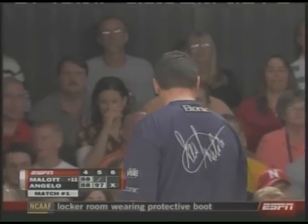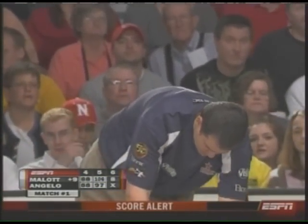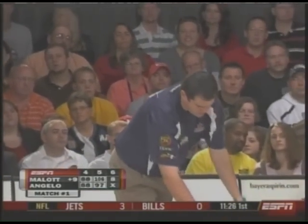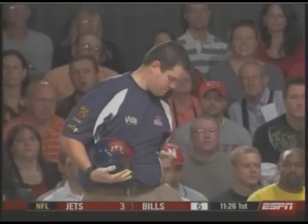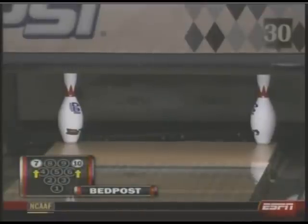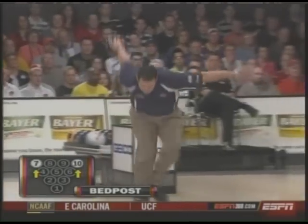We had a 7-10 opportunity last week with Sean Rash, and you said if somebody can do it, Sean Rash falls in that category. I'm pretty sure Wes Mallott also could be characterized as a potential 7-10 pickup. It has only been accomplished three times on television — the bedpost. Wes Mallott is going to bring some heat with this shot. Let it rip, Wes.